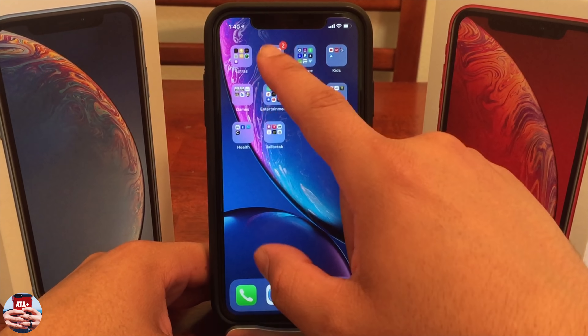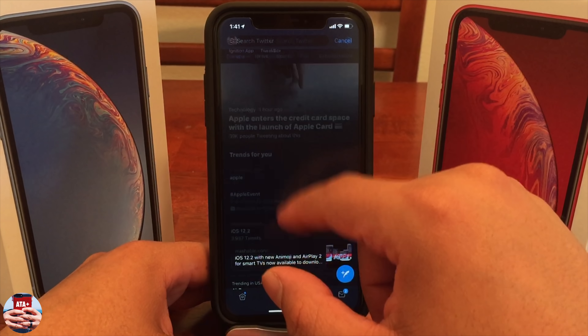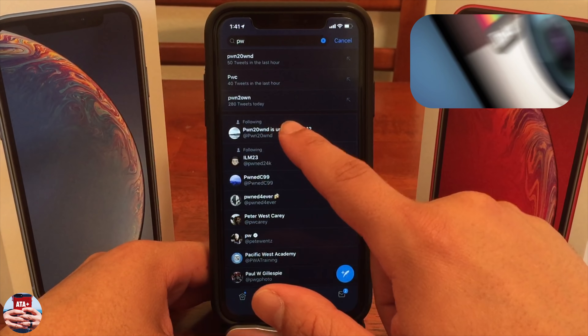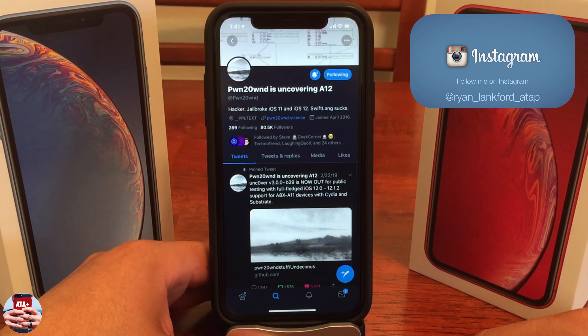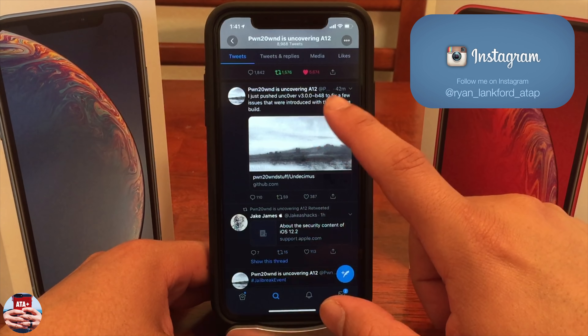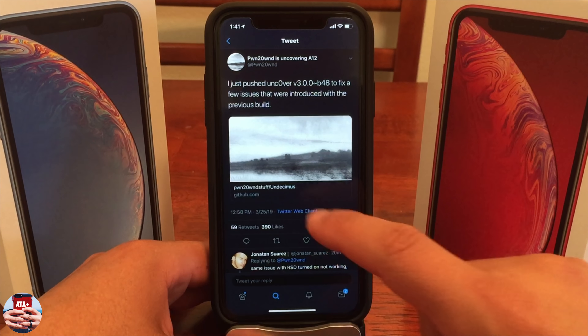We're going to talk about what's been going on with the Unc0ver jailbreak and with Pwn20wnd. Right as the Apple Event was happening and everything was about to get started, he released beta 47 of the jailbreak by surprise. Then, about halfway through the event, he released beta 48. So we got two updates for the price of one day.